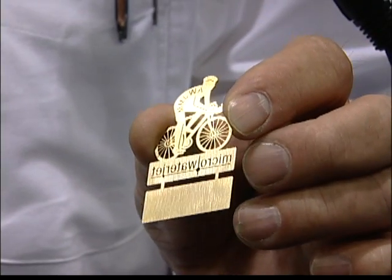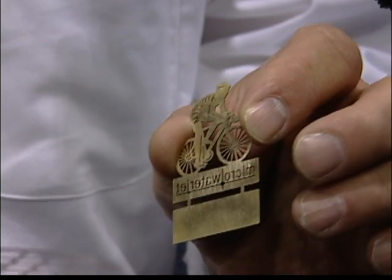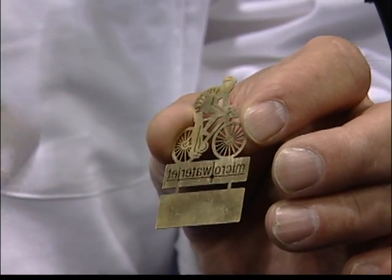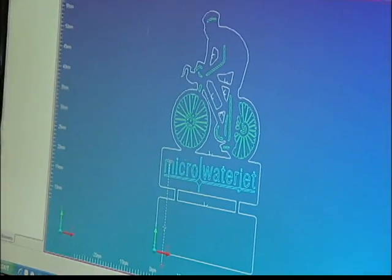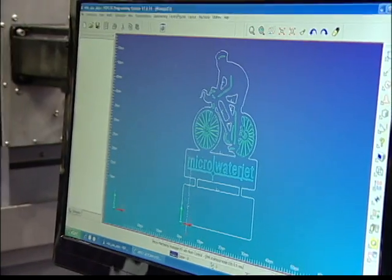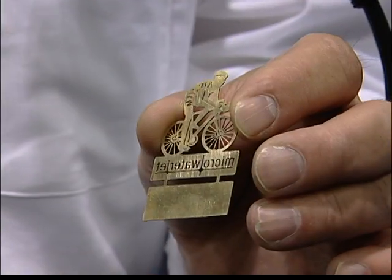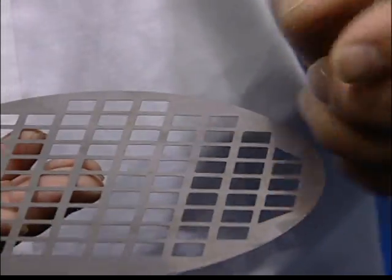This example here — the bicycle we produce at the show — just shows the ability of making very fine cuts and very exact cuts. It's 200th of a millimeter, those spikes here, and the other part — the precision — is the question, not the small cut.